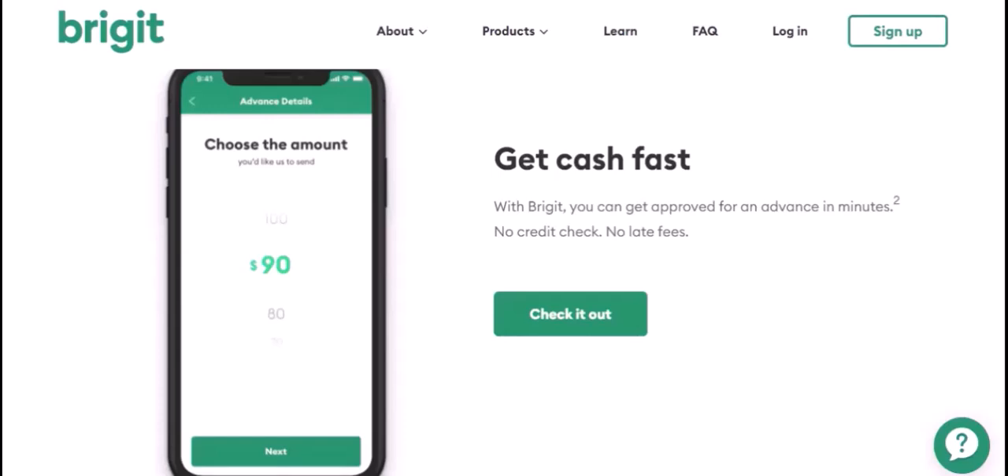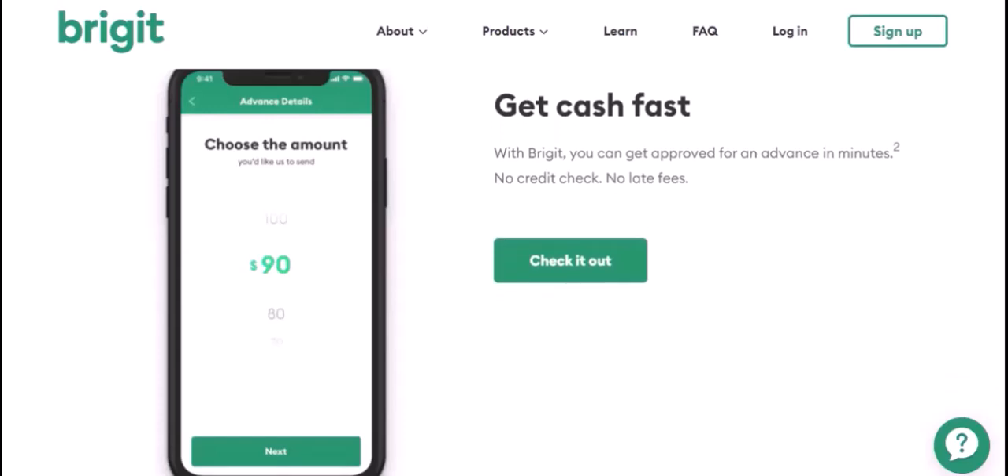Additional benefits: beyond the loans, Bridget offers several other features that can help you improve your financial health. These include overdraft protection — Bridget can help prevent overdrafts by transferring money from your savings account to your checking account.